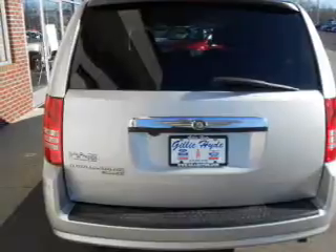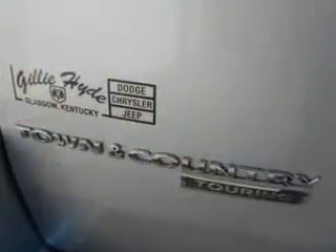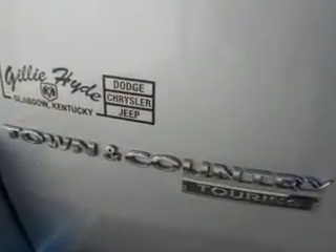Heated seats are there for you on cold winter days, along with the comfort of dual temperature controls. Let the outside in with a built-in sunroof.